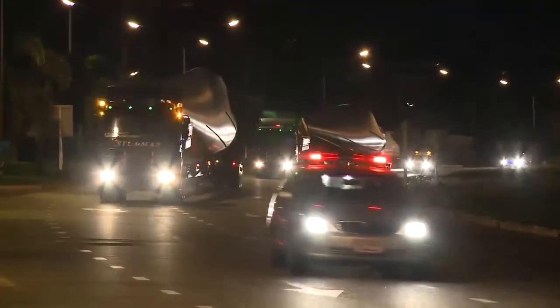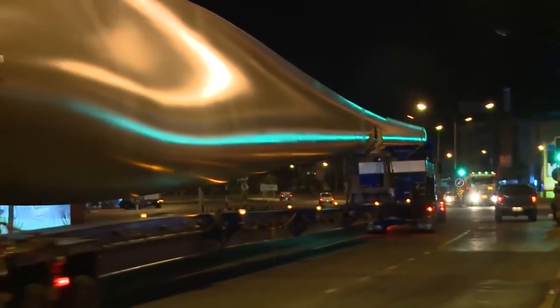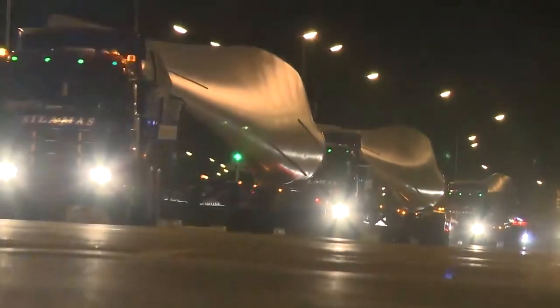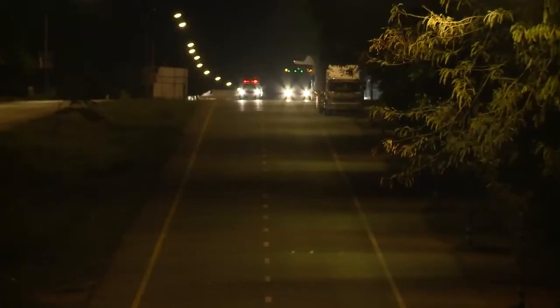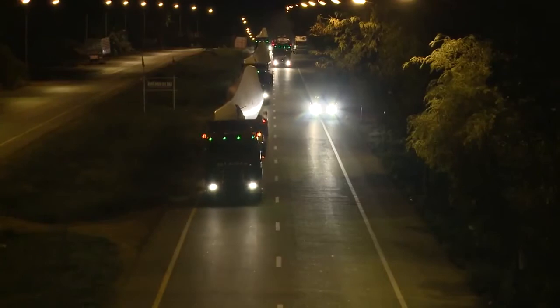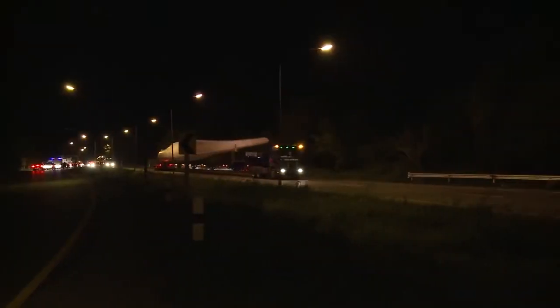Off they go, already before dawn — a sparkling caravan, 180 meters long, wends its way through the town. The transport route has been surveyed and discussed to the last centimeter. Sections of road have been improved, replanned, and even changed. It's now time to clock up the kilometers.